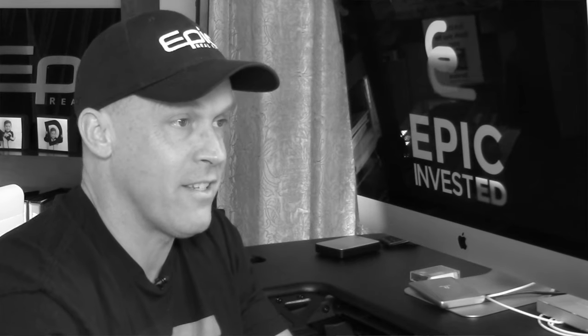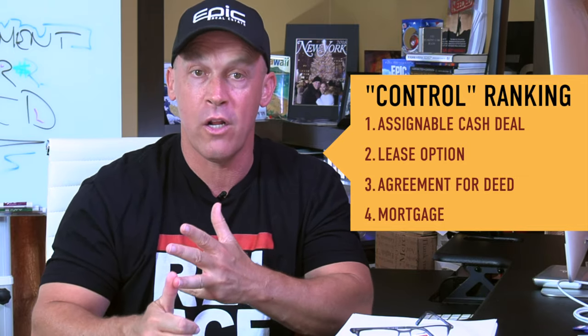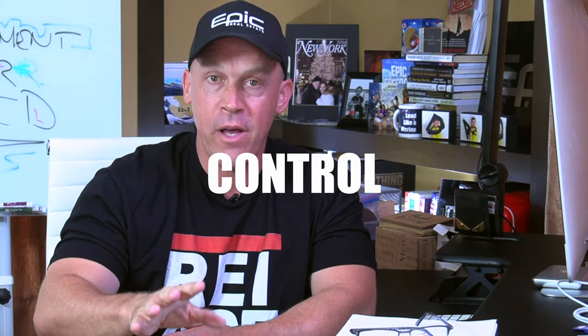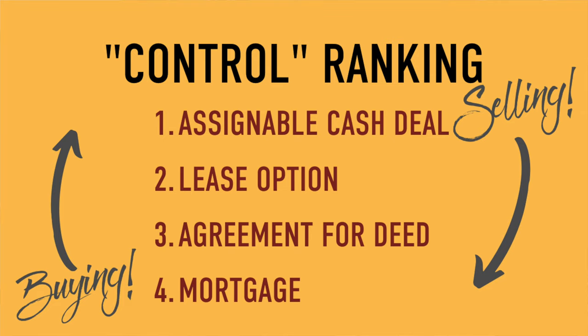When your name appears on title to real estate — like it will after you've executed a seller carryback mortgage — you have achieved the fourth level of control. Agreement for deed makes up the third level, lease option the second, and an assignable purchase agreement or option with the seller makes up the first — an assignable cash sale. The name of the game is control, and creative financing is the tactic. As a rule of thumb, you want to work your way from level four to level one when you are buying, and level one to level four when you are selling. By doing this, you are always maintaining the highest level of control.